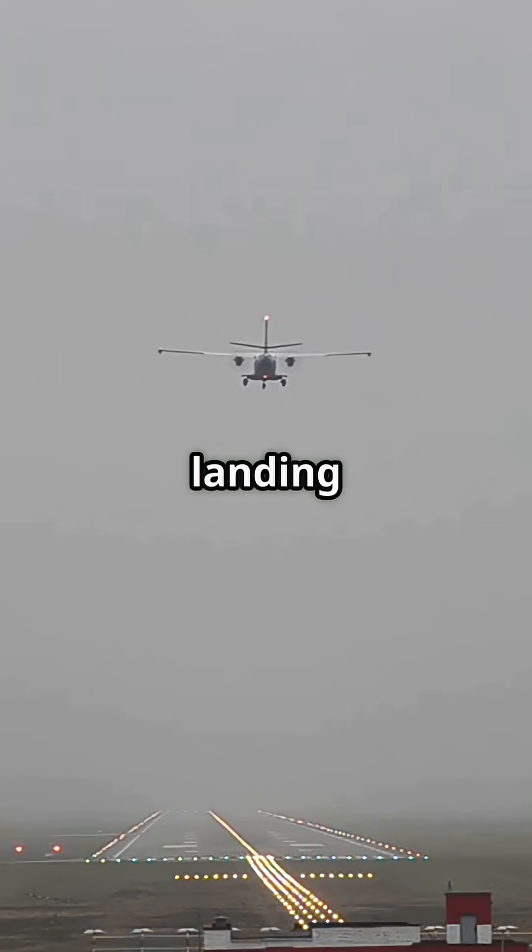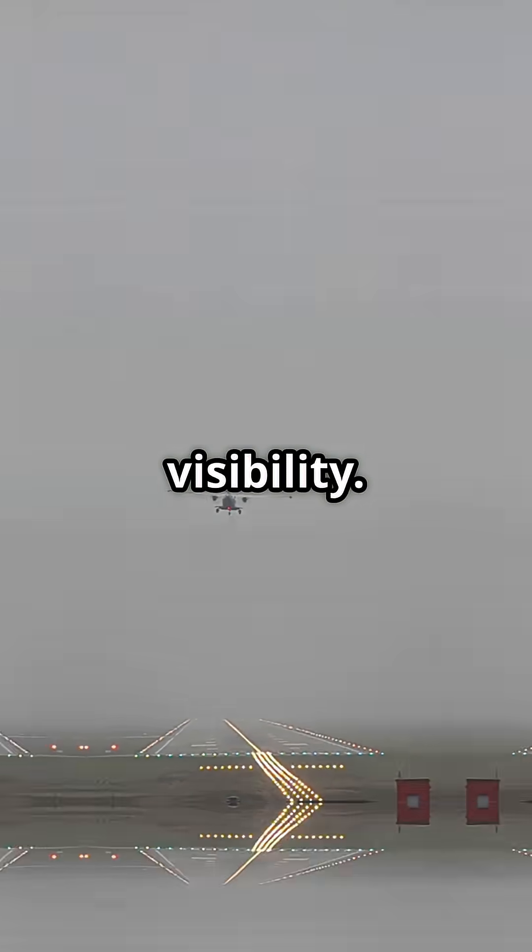The autopilot handles the flare and landing, even in zero visibility. The system is so accurate that the runway often doesn't appear until after the wheels touch down.